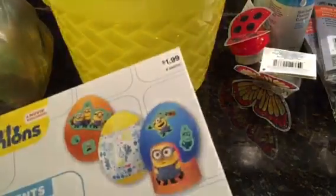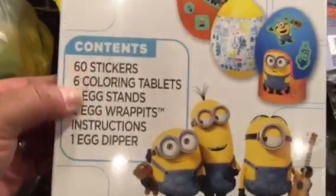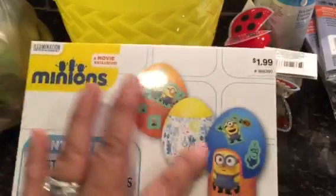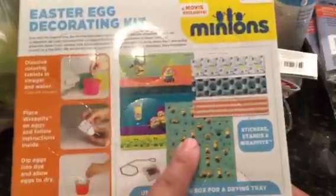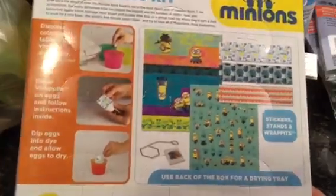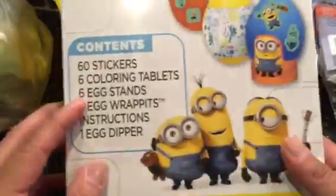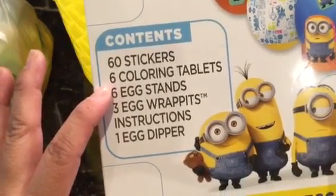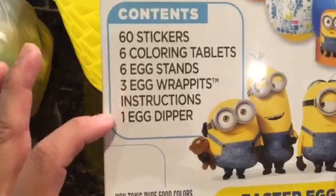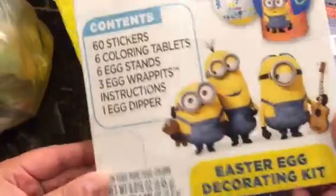At Publix, which is our supermarket here, I found a bunch of minion stuff. This is the Easter egg decorating kit — it comes with stickers, some wraparounds, and tablets for the colors as well. They should just do all yellow, right? It has 60 stickers, six coloring tablets, six egg stands, six egg rabbits, and an egg dipper. It was $1.99 — just $1 more than at the Dollar Tree — but I can put it in the basket.